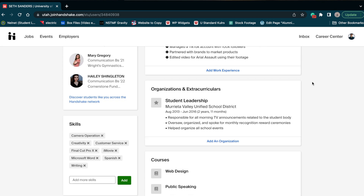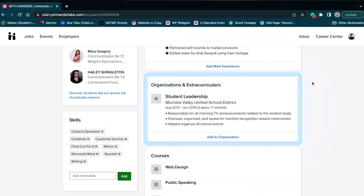If we keep scrolling, we come across organizations and extracurriculars. You can include any organization that you're involved in, even as a member. Again, try to include some bullet points about your responsibilities, what you've learned, skills you've gained, etc. I included some experience that I had from high school just because it's very relevant to what I do or what I'm interested in. But I would try to not go any further back than high school and try to keep it as current as possible.